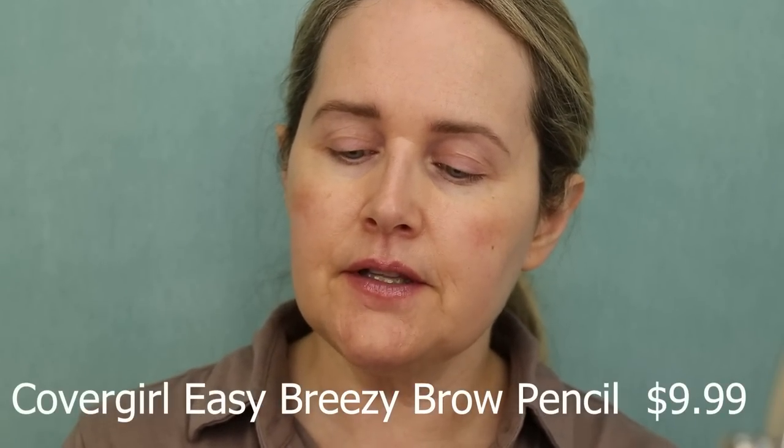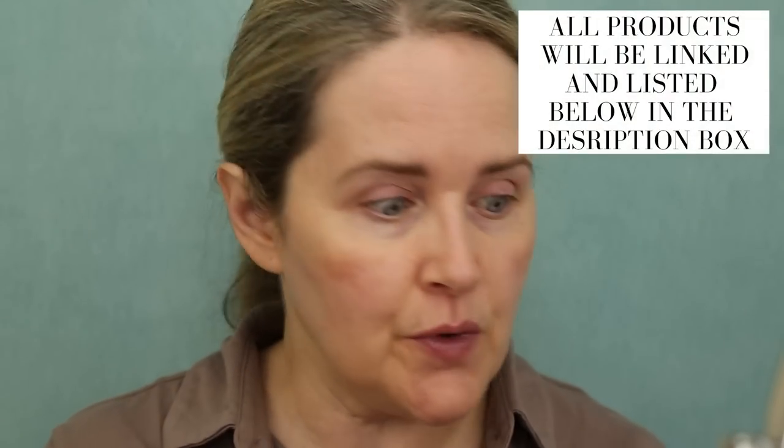I thought it would be fun to revisit a few products I haven't had on my channel for a long time. I was going through my stash and thought I'd try some new products but also some older ones as well. For the sake of time, a few things I've already done to my face: I applied my eyebrows using my CoverGirl Easy Breezy Ultimate Brow Pencil in the shade Rich Brown. Everything will be linked down below. Also, keep in mind that any prices mentioned are in Canadian dollars.